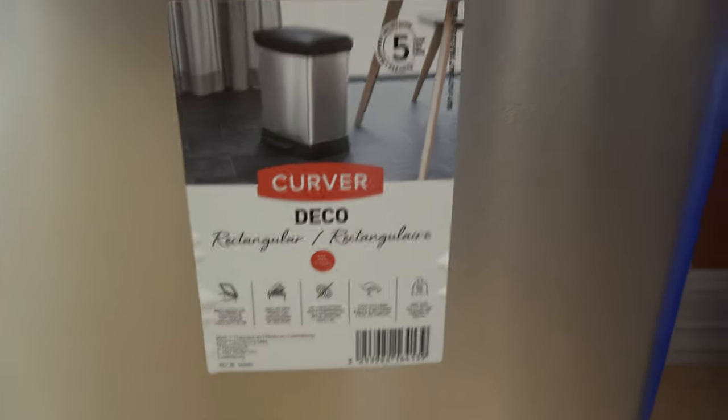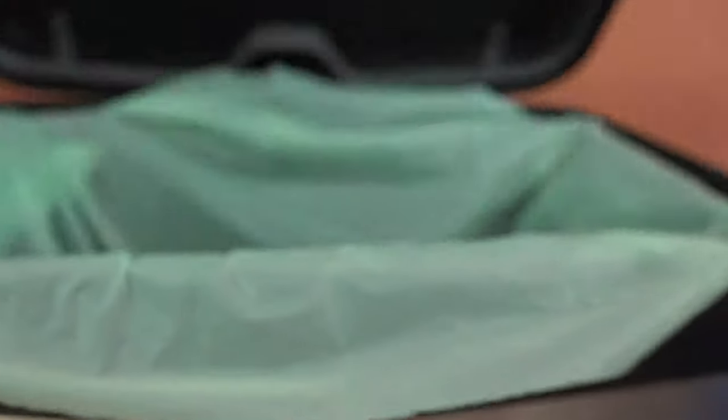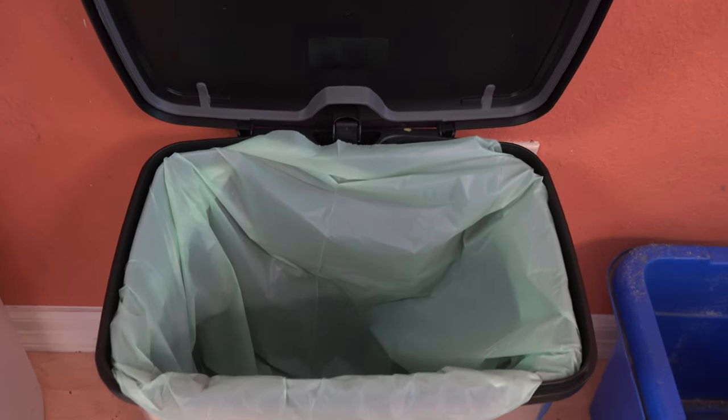So here's the container we decided on — an eight-gallon bin. It does have a foot pedal, which is very handy when you're peeling an apple or something to drop it right in there. We picked it up at our local Target for about $30. You can find out more about it at the link down below this video.